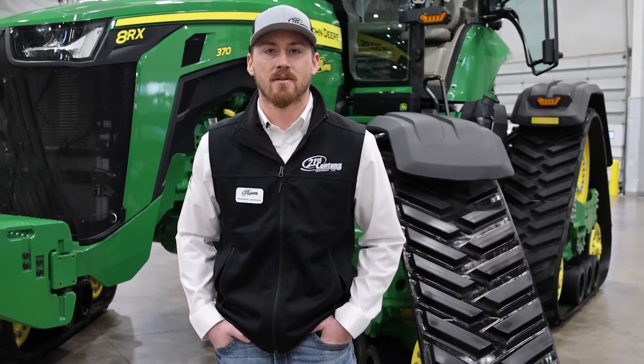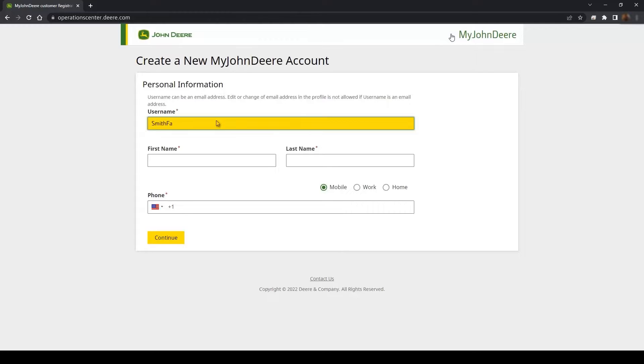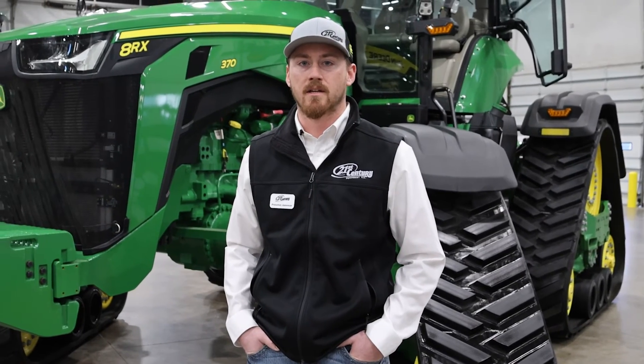If you're trying to get started in Operations Center, you'll want to go to myjohndeere.com or map.deere.com. If you don't have an account, go ahead and create one, and we'll walk you through that process of getting that account set up for your organization and get started.